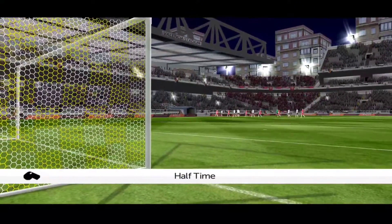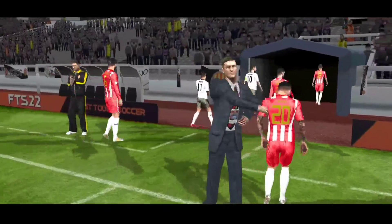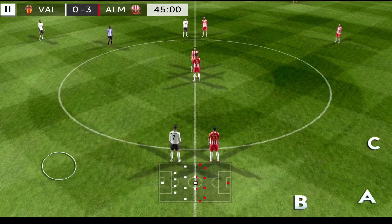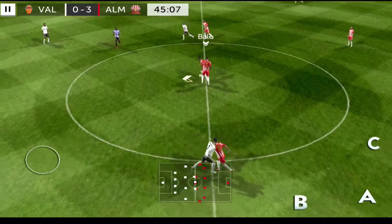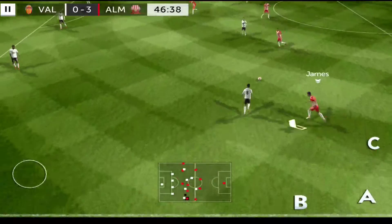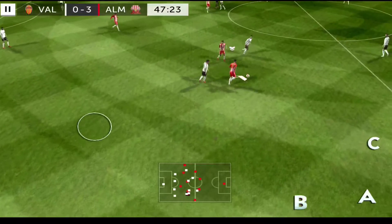Plenty of good football between these two teams. Let's hope the half-time period doesn't slow things down. I want to hang on to this lead and possibly try to add to it. Should be a really interesting second half — and dispossessed there.